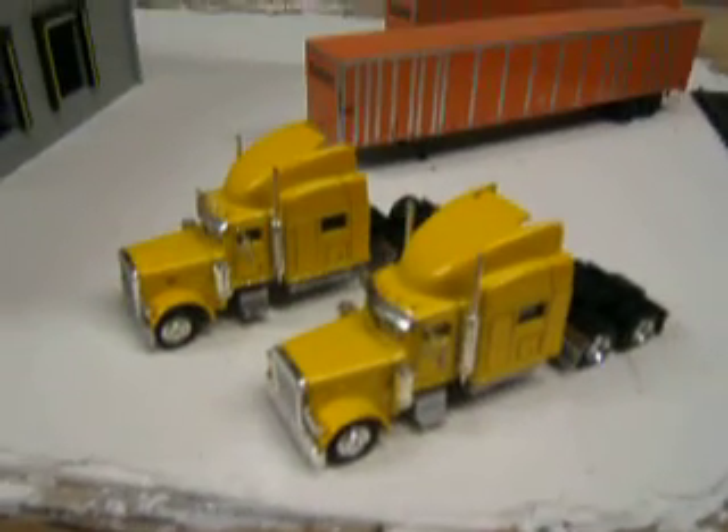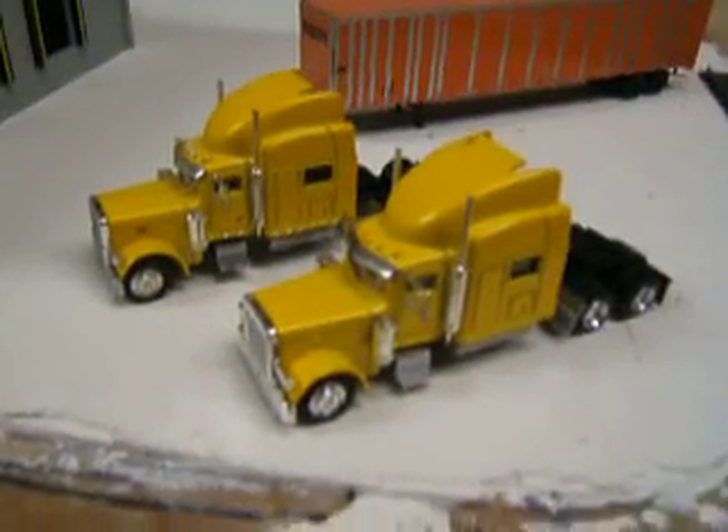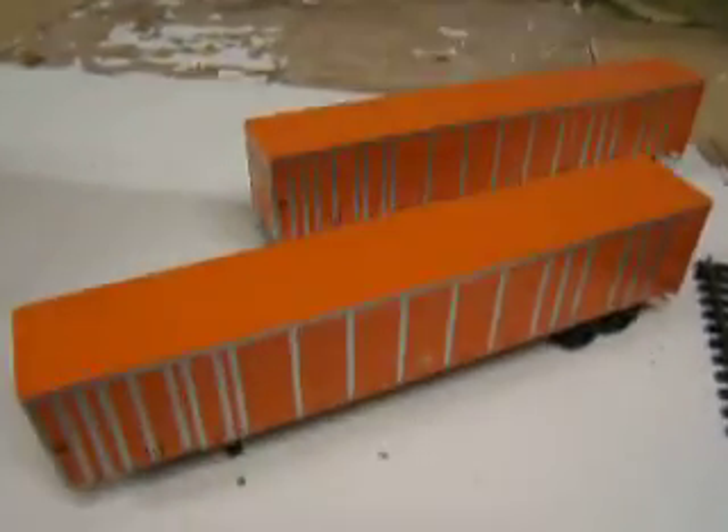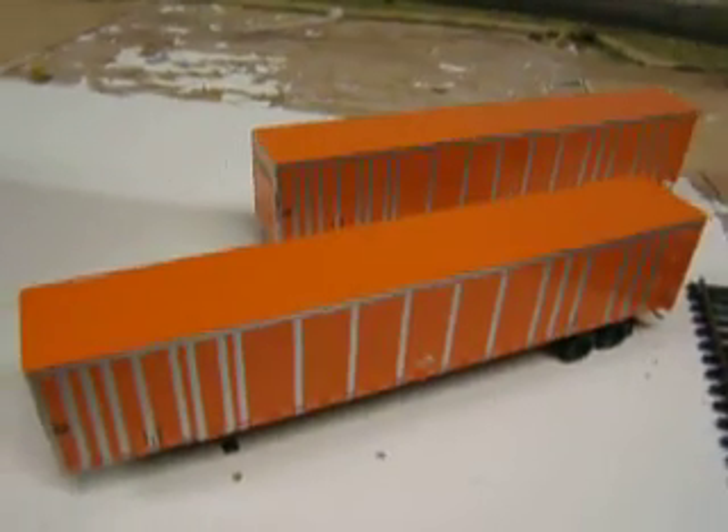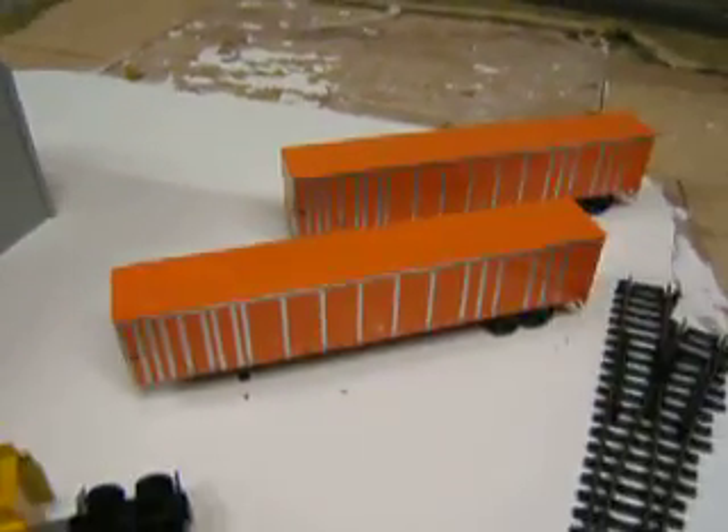And I bought two semi trucks — they look really cool. And I bought two semi trailers. These are Bowser kits. They look real nice and good on the layout. Got a good deal on those.